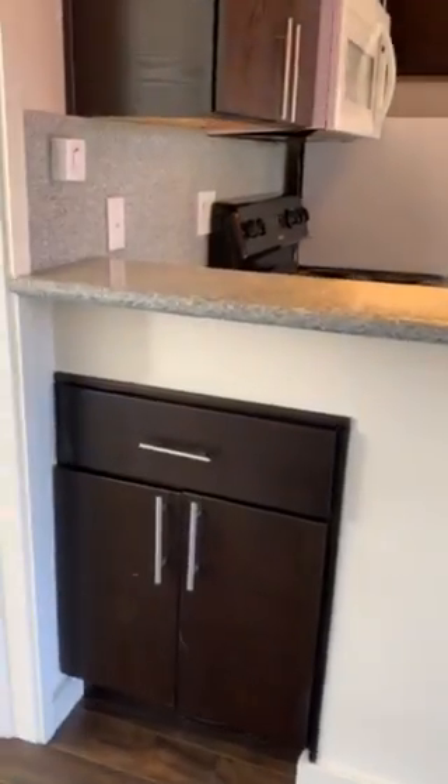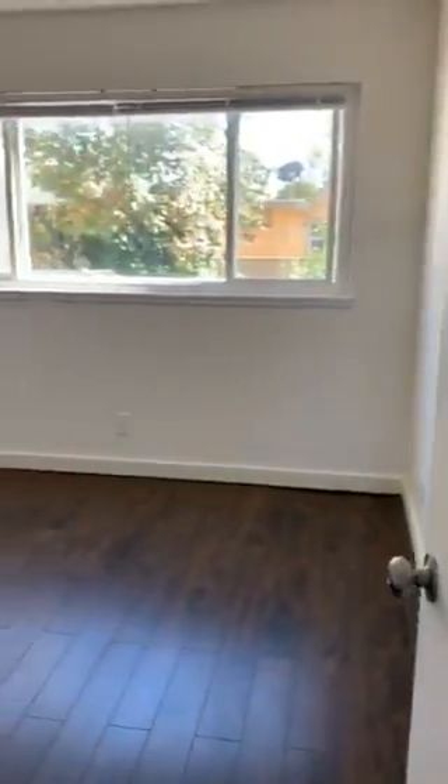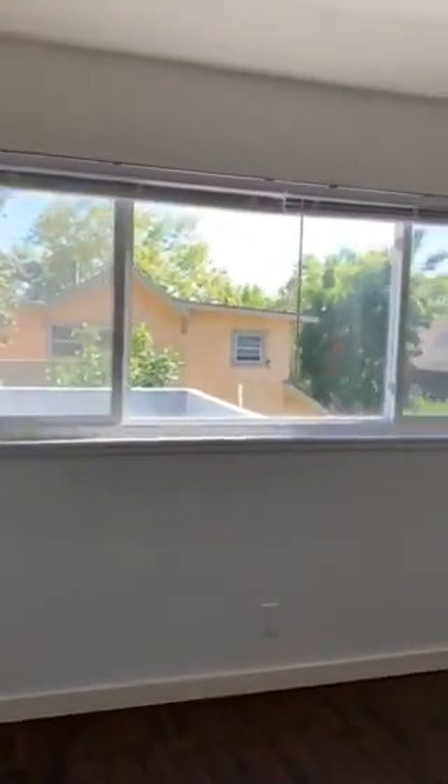A little extra cabinet over here for coasters or games, entering into the bedroom. Nice lighting — well lit.